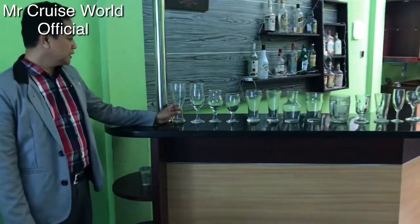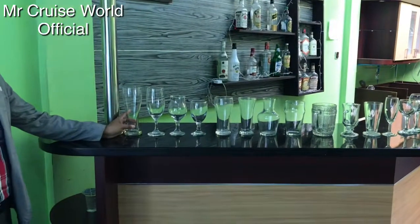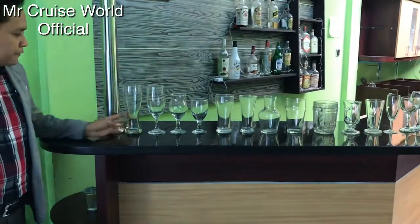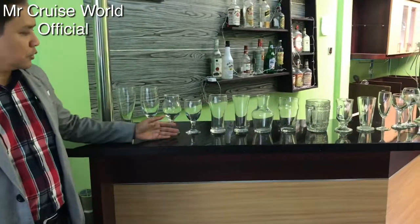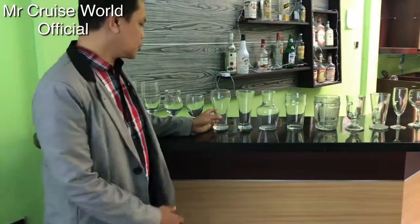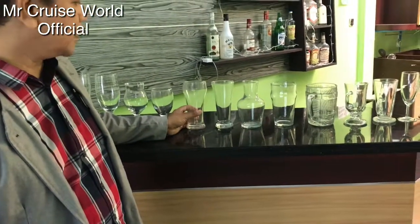We have over here a tall highball glass, and we have over here three kinds of goblets, or we call them water goblets. Next are two kinds of highball bar glass.